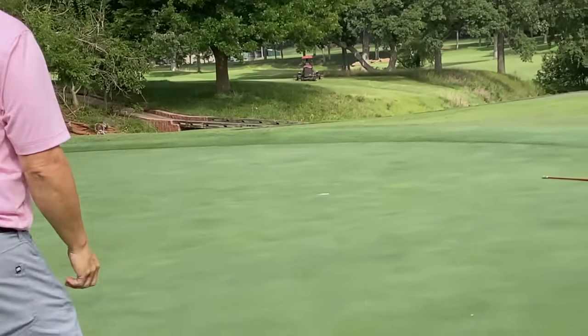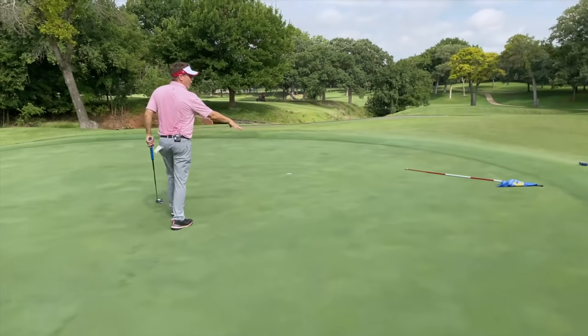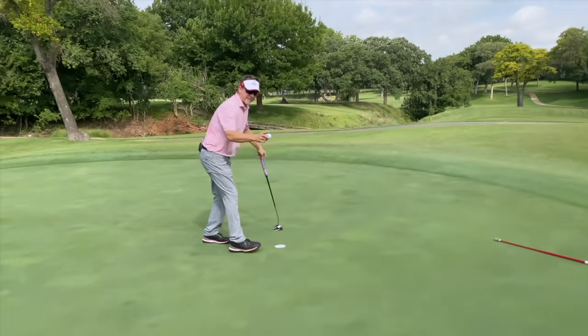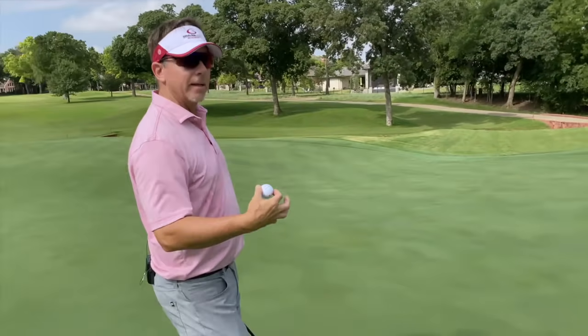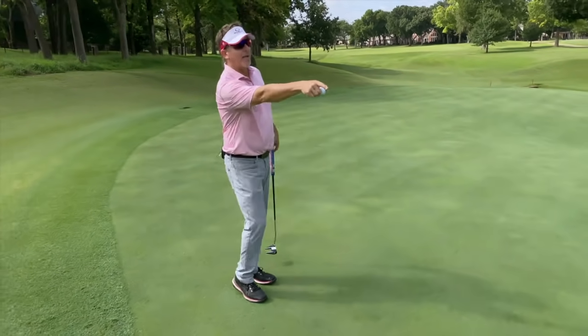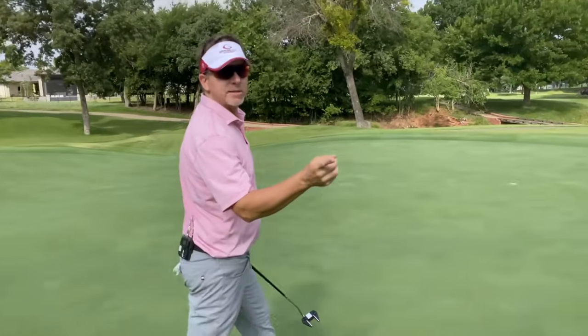Look at that — that was freaking pure right there. That's a hard putt to make, by the way, because notice how fast that ball is coming off that slope. The key on that putt — the reason it went in — is that when I hit it from here, I had it high enough so that when it was slowing down it had a chance to go in. Always give your putts a chance to go in.